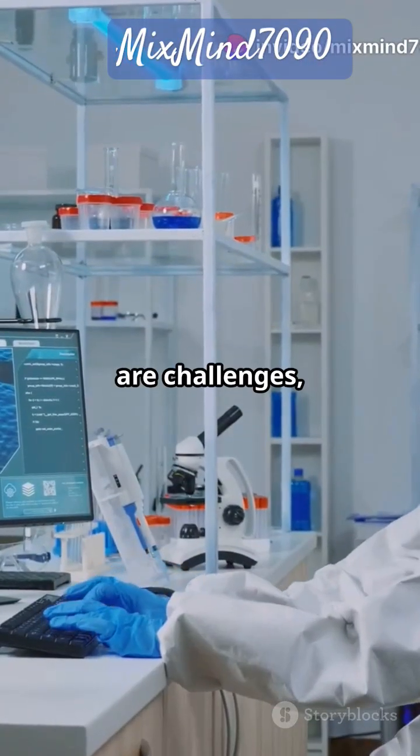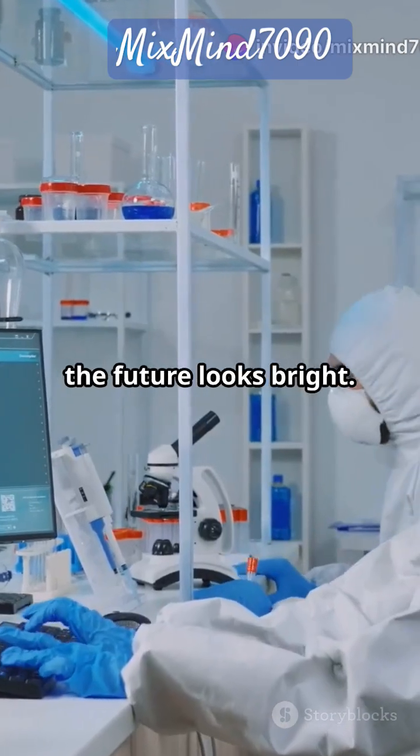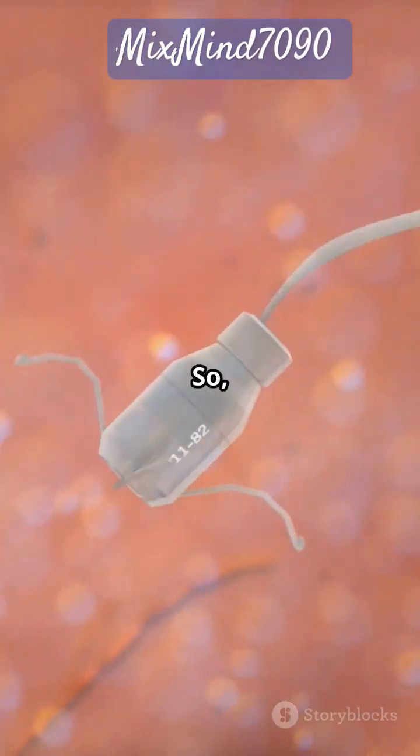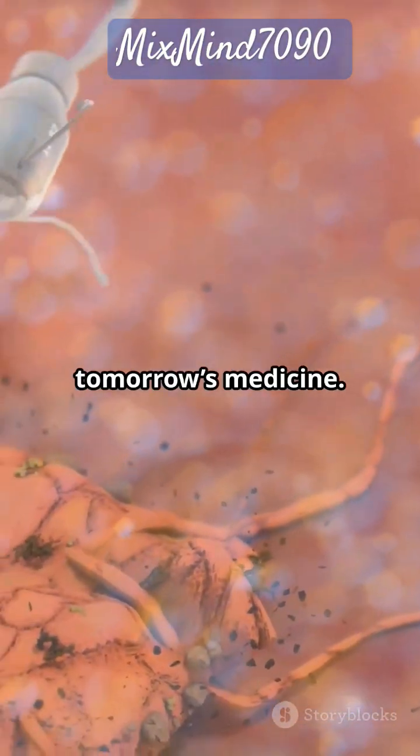And while there are challenges like making sure nanobots are safe and easy to produce, the future looks bright. One day, nanobots might help treat heart disease or deliver vaccines too. So next time you hear about tiny robots, remember — they might be the superheroes in tomorrow's medicine.